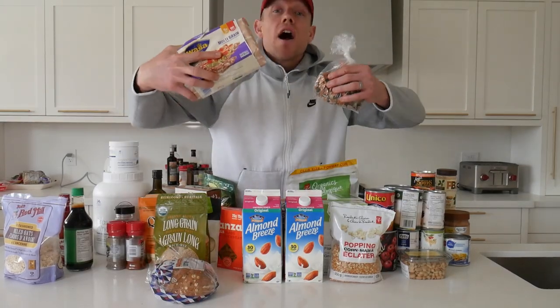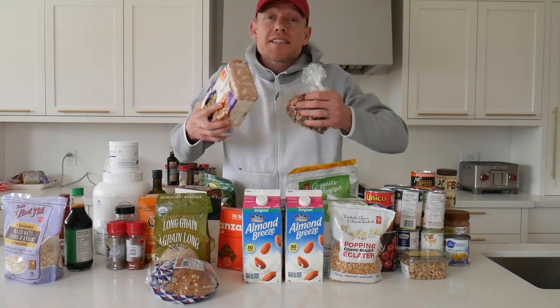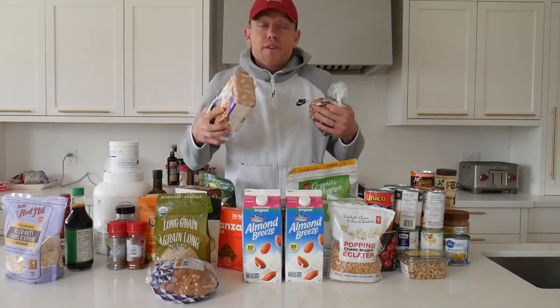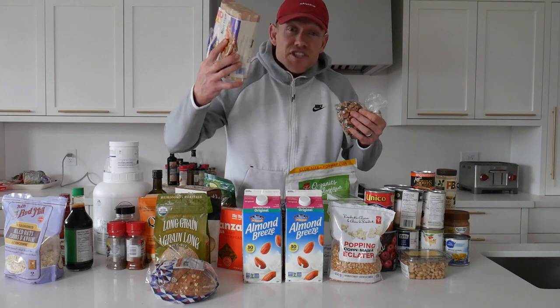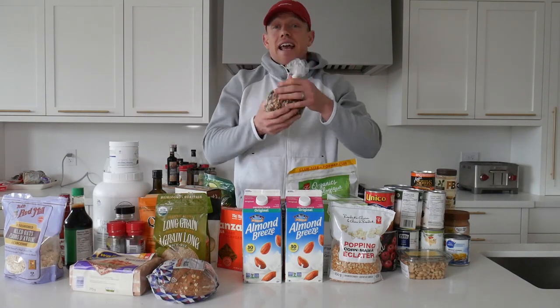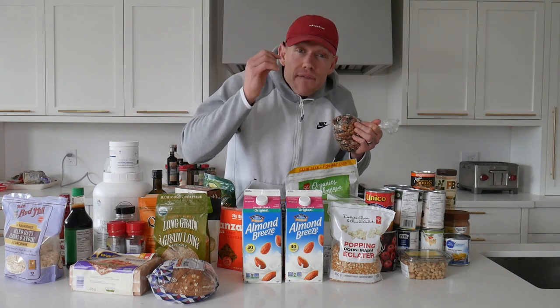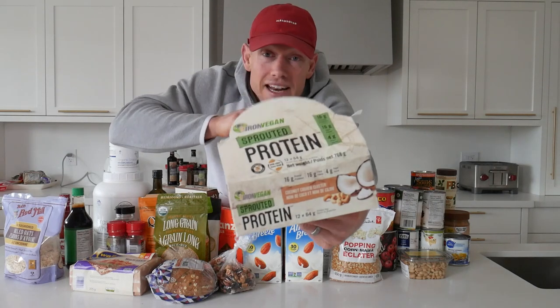For quick snacks, high fiber crackers are essential. Avoid the white starchy kind — you want ones filled with fiber so you feel fuller for longer and aid your digestion. Also, having nuts on hand is great; they keep forever, they give you that feeling of fullness from all the healthy fats, and provide a little dose of protein.